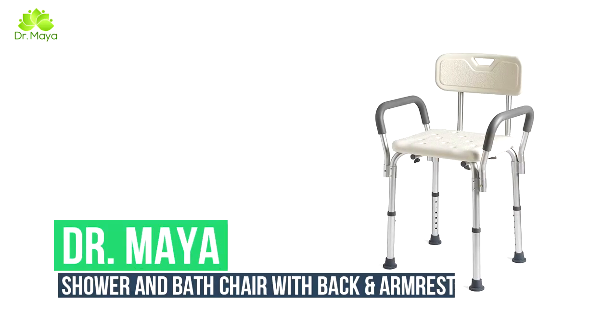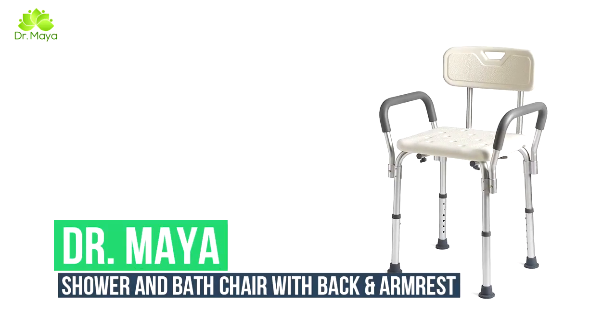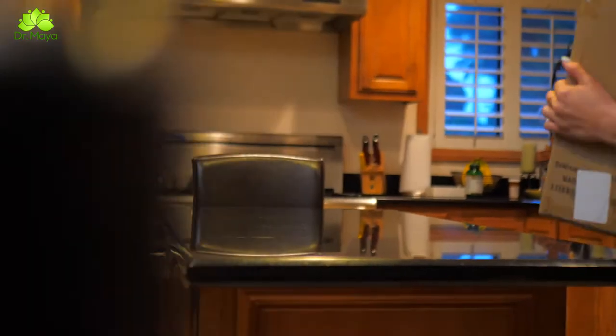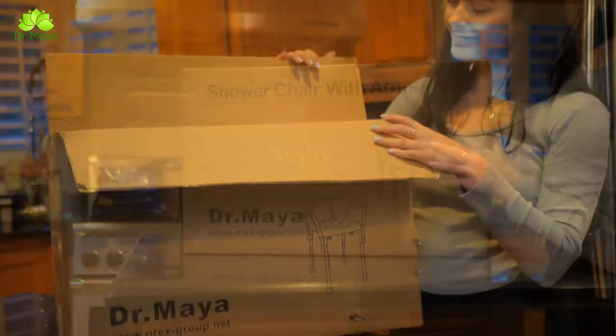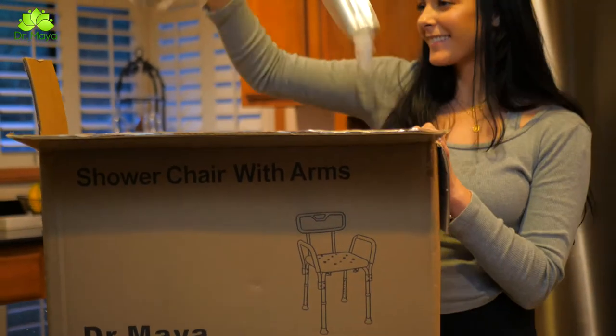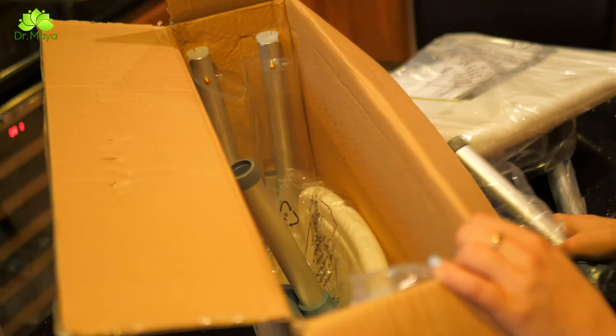That will not only keep you safe but comfortable and well supported while you bathe. I've got what the doctor has ordered: the Dr. Maya shower and bath chair with back and armrest. This anti-slip bench bathtub stool seat offers bathroom safety for the injured, the elderly, pregnant, and anyone who feels they need extra support in the shower.